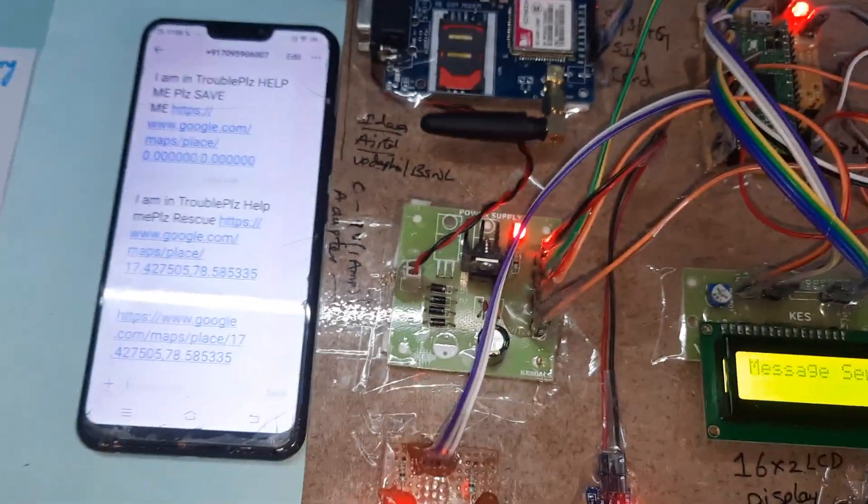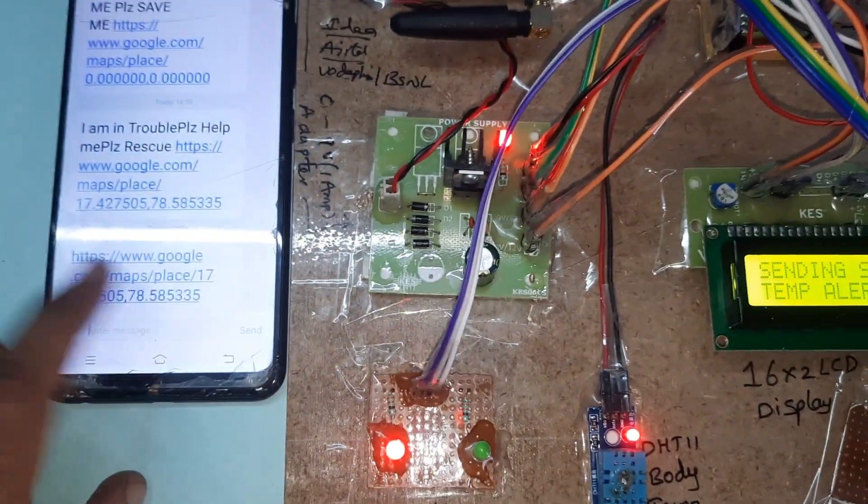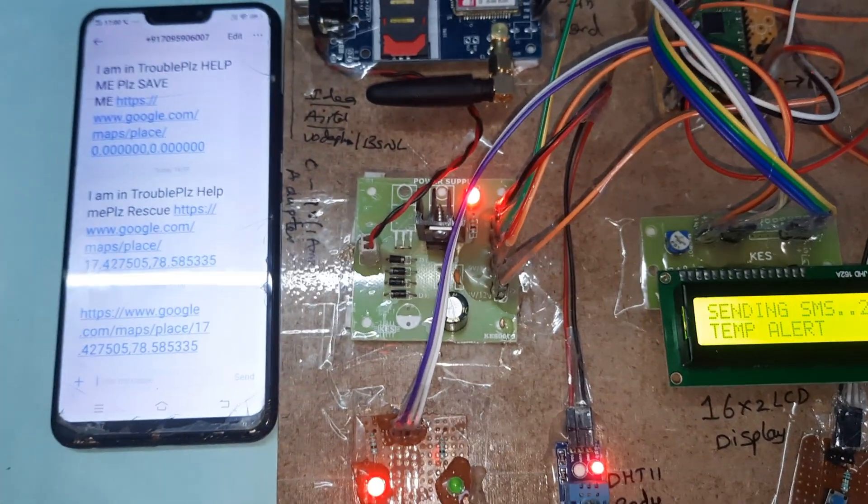SMS received. The message includes the Google Maps location. Open the widget web page to see the location.